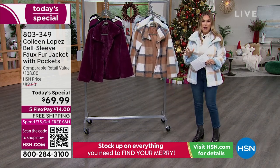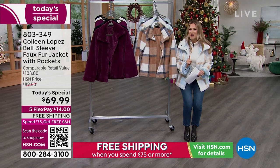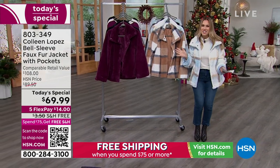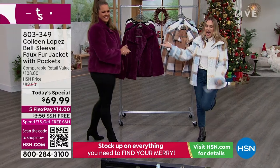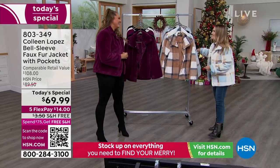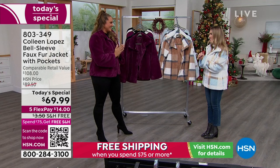803-349 is your item number. Colleen Lopez designed this, and we do have a new member of the Colleen Lopez fashion family. Emily Bining is joining us as the brand new fashion expert and ambassador for the Colleen Lopez Collection.